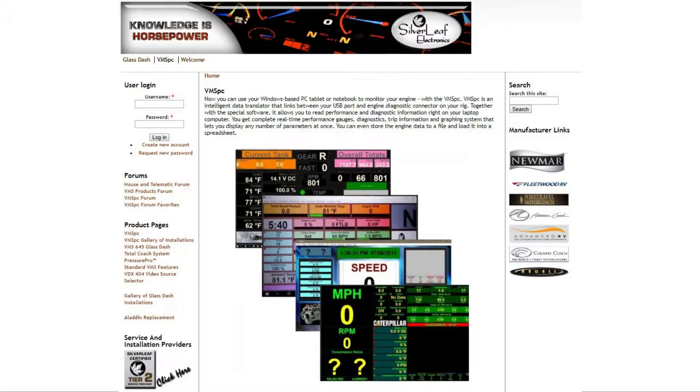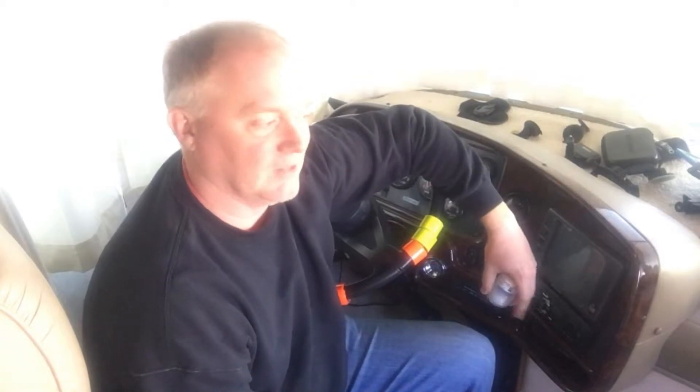This is a 2000 Freightliner with a 1999 Fleetwood Discovery 37V box on it. I know it has a computer and a truck version of the OBD. So I found there are a couple of options — one is VMS PC — where you can plug in and get specific readings of lots of things in the engine and what's going on with the rig while you're driving, rather than just trusting the dummy lights.